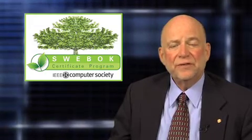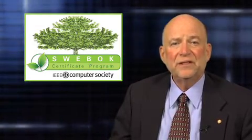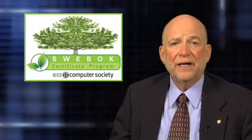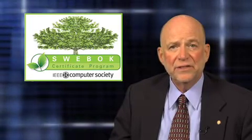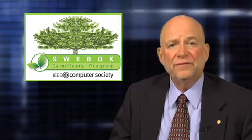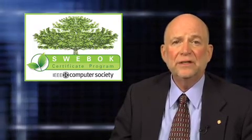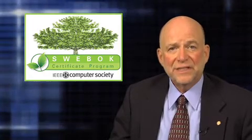The SWEBOK Certificate Program is significant in many ways. First, since it follows the SWEBOK Guide and its 15 knowledge areas, it will help lay a solid foundation of the software development lifecycle early on in your career. Second,